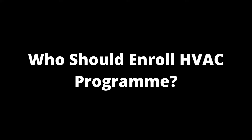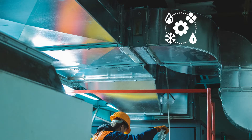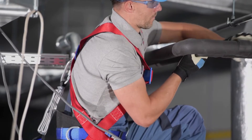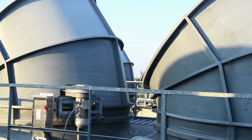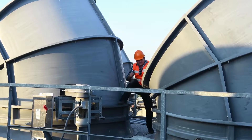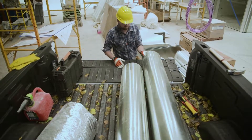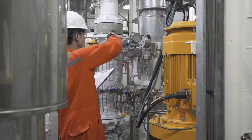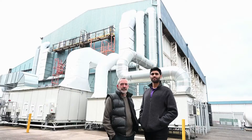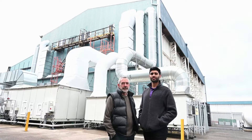Who should enroll in an HVAC program? Those interested in learning the fundamentals of HVAC systems, as well as current HVAC professionals looking to expand their knowledge in various subfields, can obtain HVAC training through online certificate programs. These programs are ideal for those seeking entry-level HVAC jobs or for entry-level professionals looking to advance their careers.